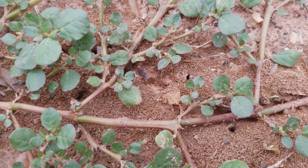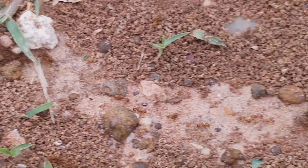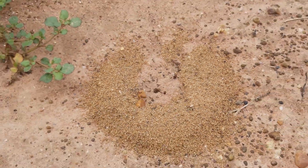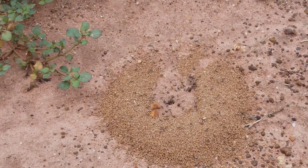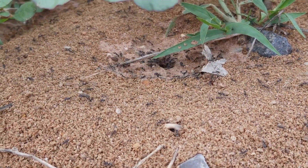They can often be seen attending various scale insects for the excretion of honeydew. Their main competition in the northeast region of Thailand is the infamous Solenopsis geminata, but their extra speed, mass recruitment strategy and the usage of multiple nests seem to give them the upper hand over available resources.